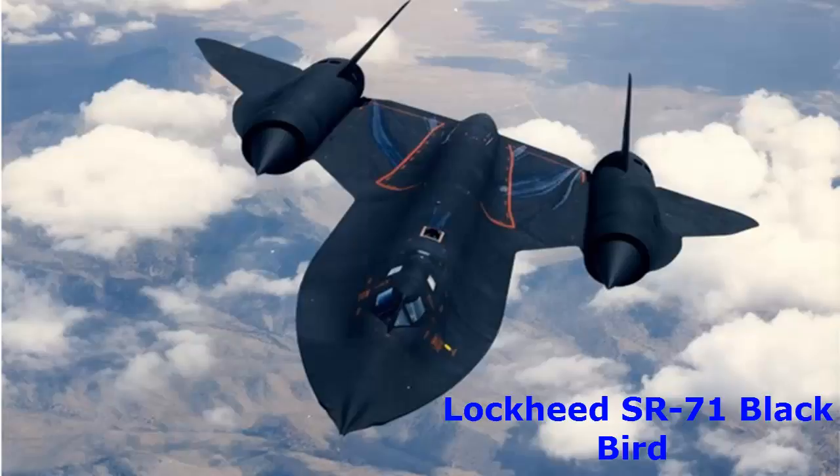This aircraft was retired in 1966. Running at Mach 3-plus speed, it is worthy of being mentioned as one of the fastest aircraft in history.